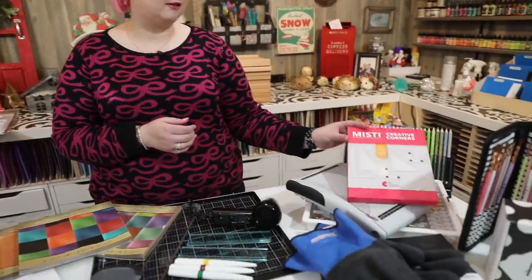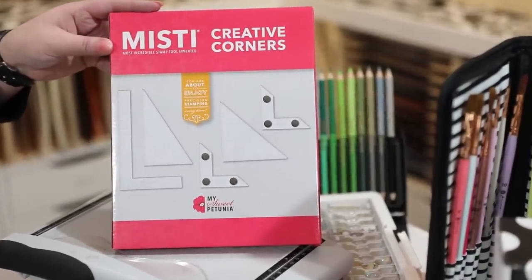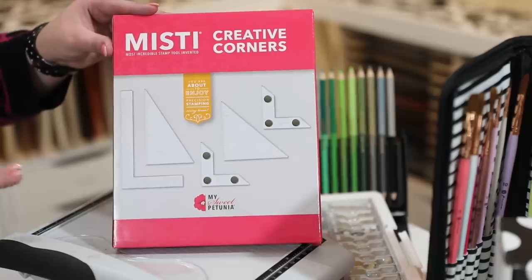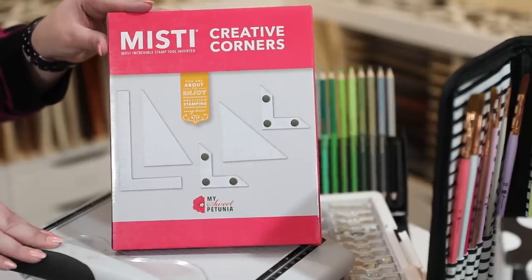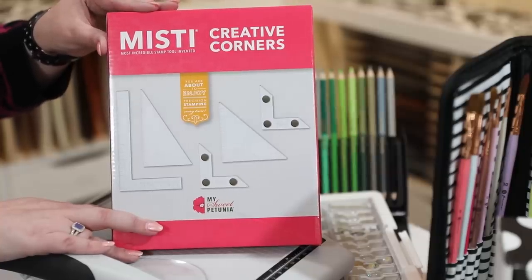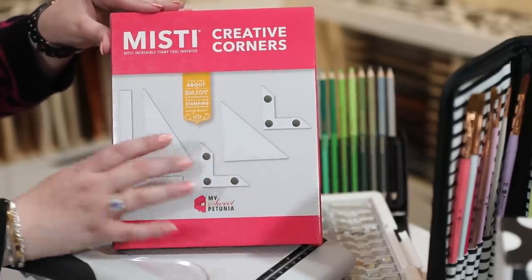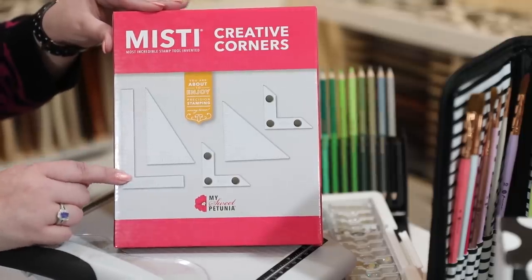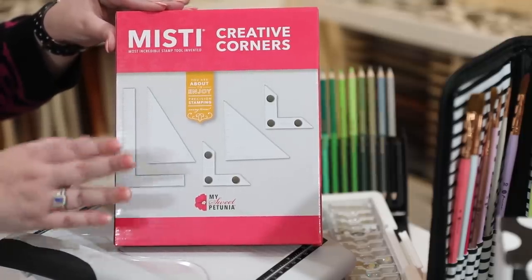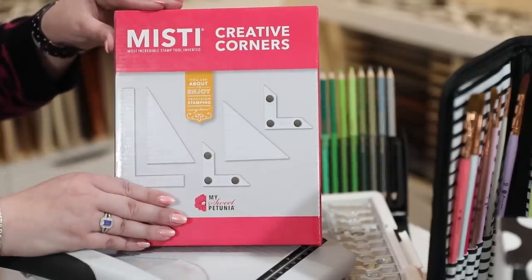Let's look at what else we have on the table. I chose the Misti Creative Corners — there's a blog post in the description because we can't fit all the links in the video description. The Creative Corners are great because they have magnets and pieces to line up sentiments. I have a video on how to use these, and once you use them you will use them all the time — they're a really great tool to have in your craft room.